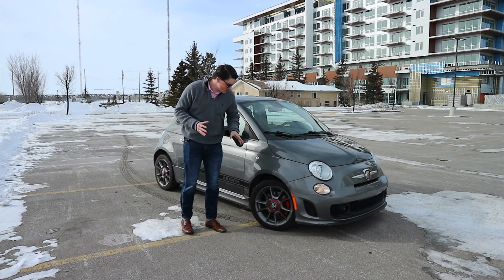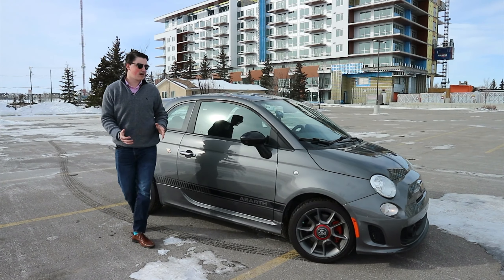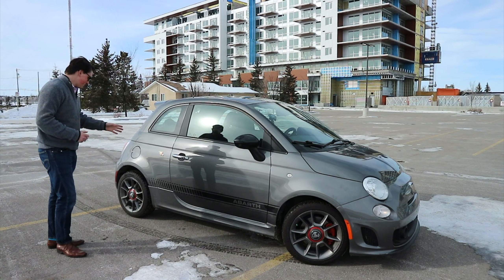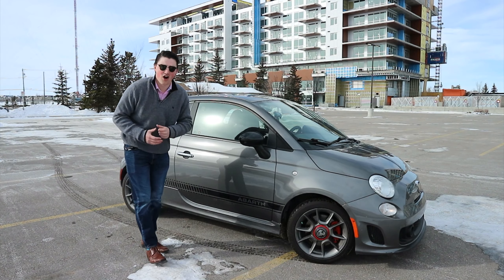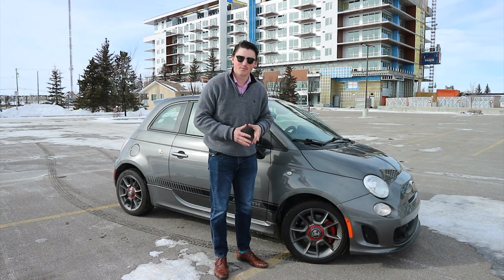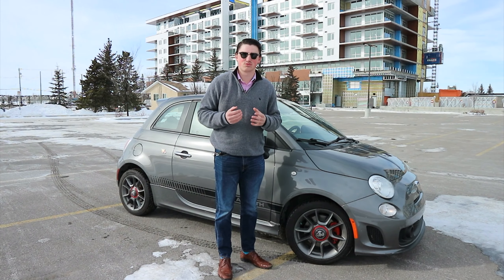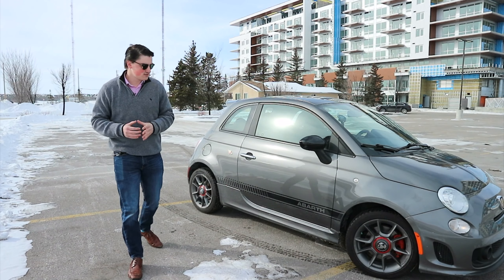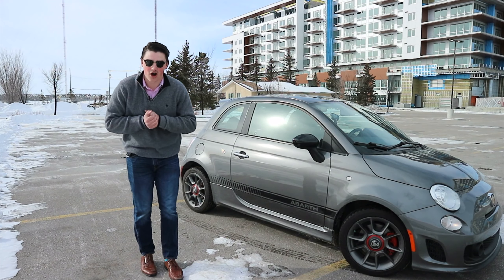Now that we're on the side, we can begin to look at the design of the car. As you can see, it is very tiny — I'm 6'2" and it comes right to my chest. We have an Abarth badge and a nice insignia on the side stripe, which is really cool. These are 16-inch wheels, and they look pretty good considering how small this car is. Adding these nice design touches makes it look absolutely awesome.